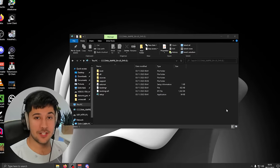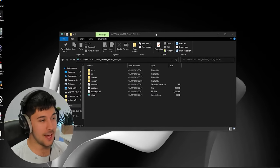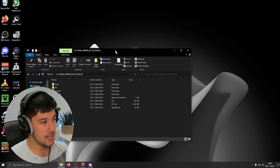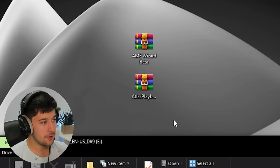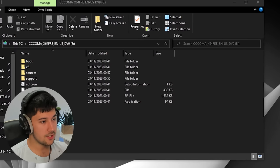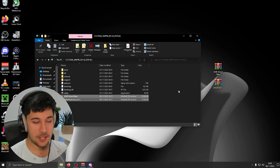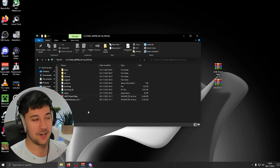Because we do not have internet, we're not going to be able to install AME Wizard or the Atlas OS Playbook directly. So on my main computer I've downloaded the two files from the website, which I'll leave in the description. It's recommended that you drag these two files onto your Windows USB, and then when we plug this in on the other computer, we can just open these up and we're good to go.